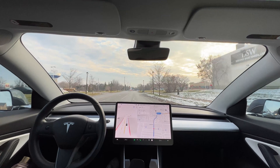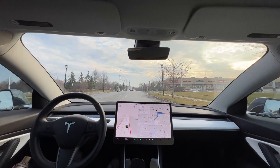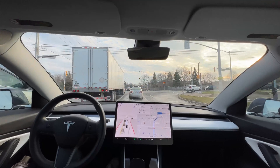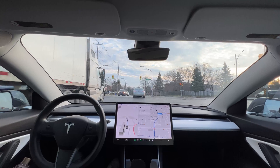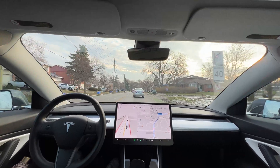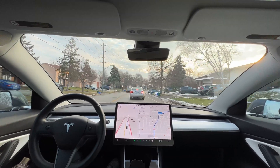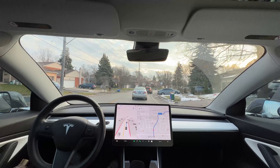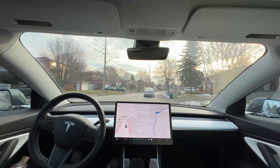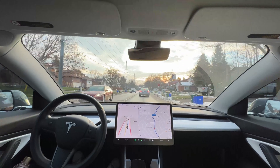We shouldn't change the lane because we're going straight forward based on the navigation — we have to stay in this lane. There will be another school coming up on the right side soon. So on version 10.69.3.1, I'm trying to see some visualization improvements.